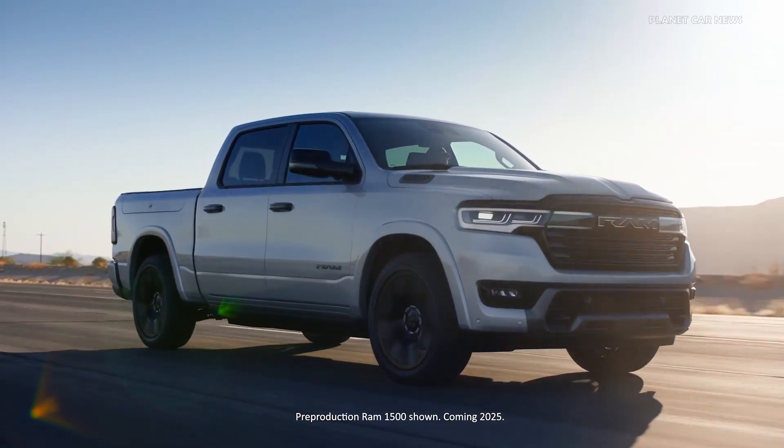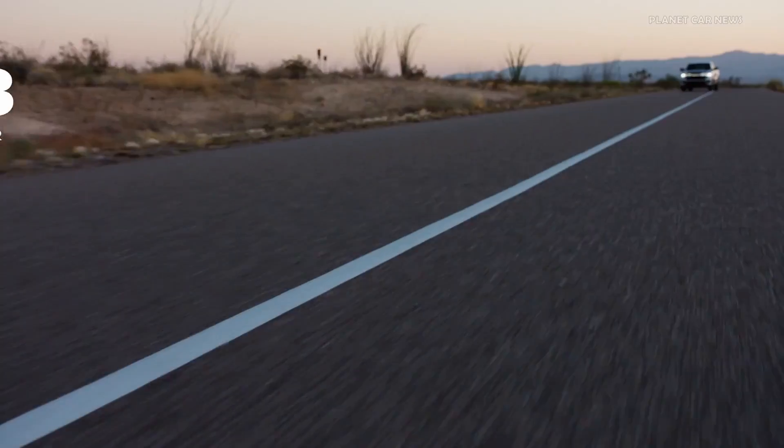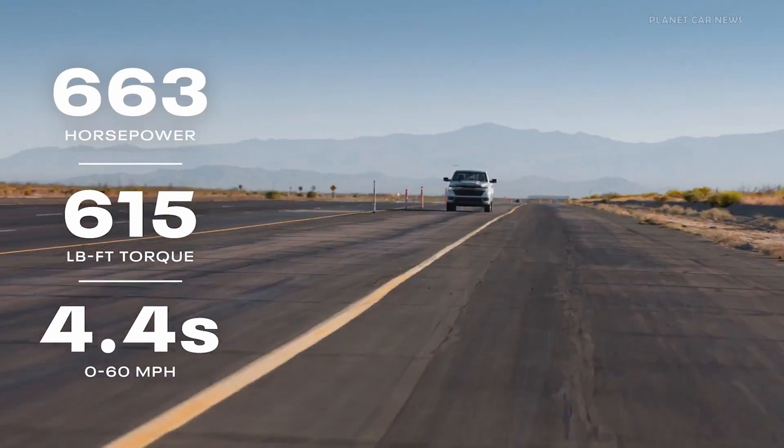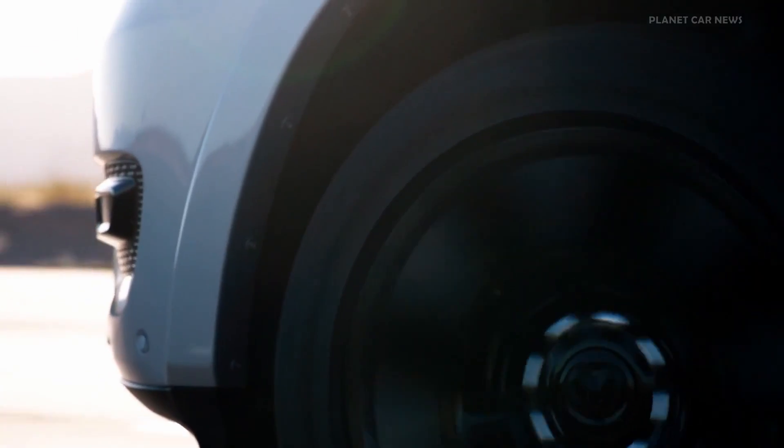This is the all-new Ram Charger, and this thing is an absolute beast. Over 660 horsepower, over 600 pound-feet of torque, and zero to 60 in four seconds. But the story is way bigger than that.